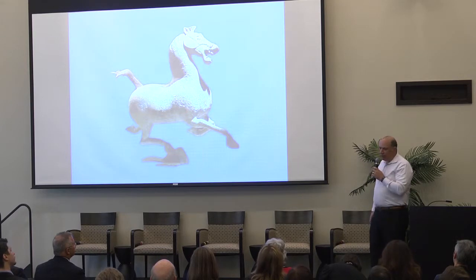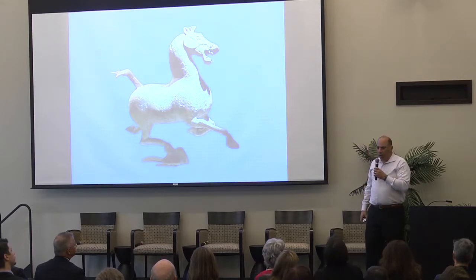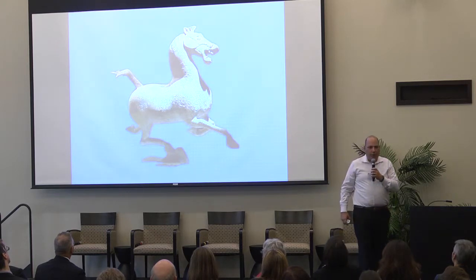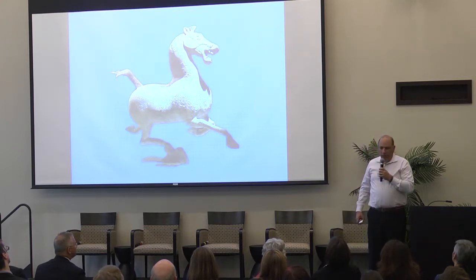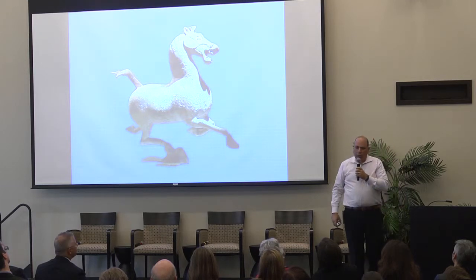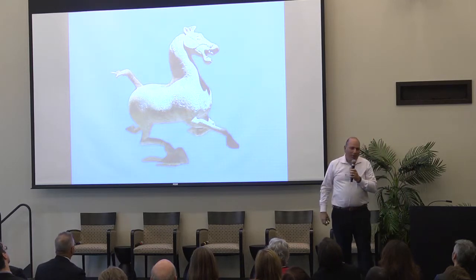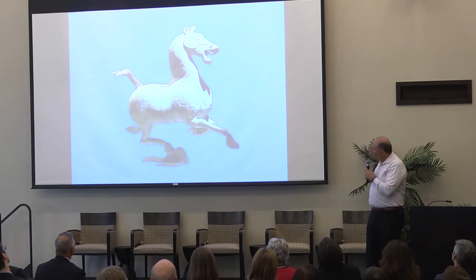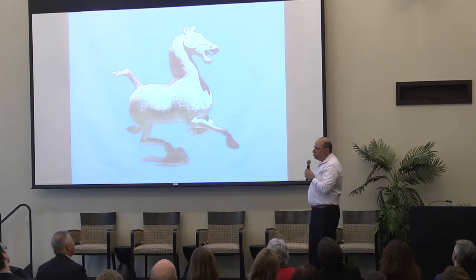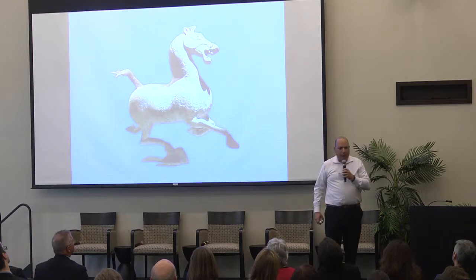One thing that confused scholars was how it was cast in solid bronze without falling over. The legend was that the horses in the west of China were so fast they literally flew, so this horse has all its hooves in the air except one. That thing at the bottom is actually a bird that's flying, being trampled by this horse.